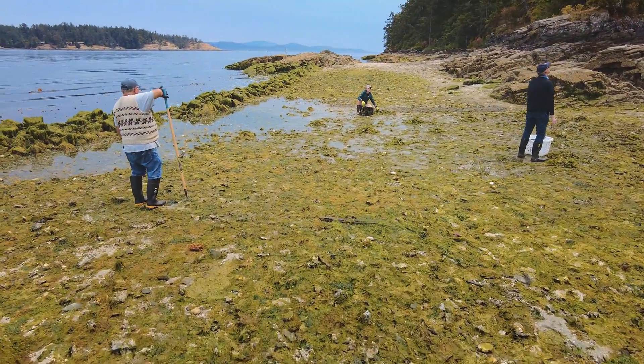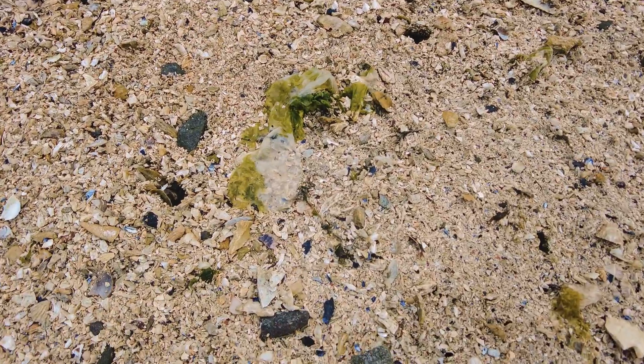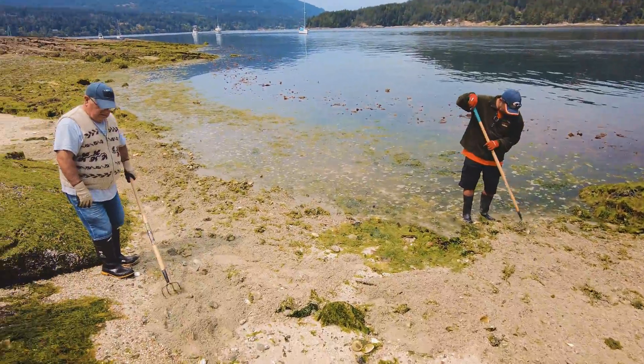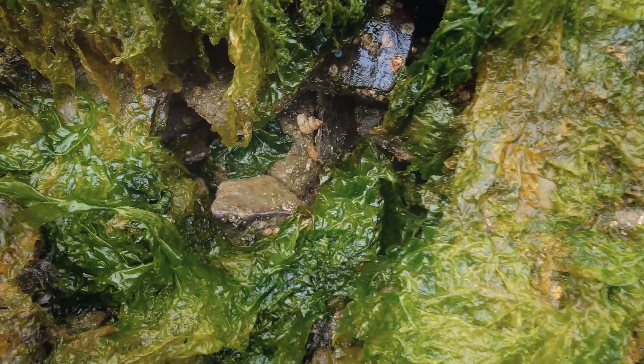This clam garden is over 600 years old and fed families and peoples here for thousands of years. We get to be working on it today — we'll be tilling the beach and removing some of this seaweed that we see here behind us, and looking at the wall to see if it needs any more work. All of this is guided by our Saanich Indigenous partners here.